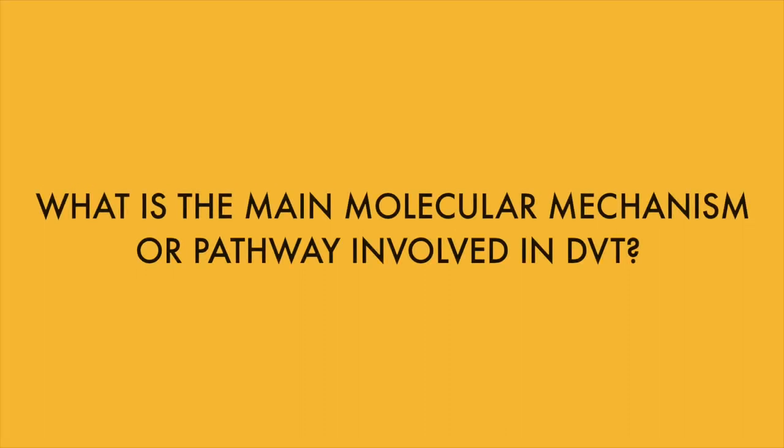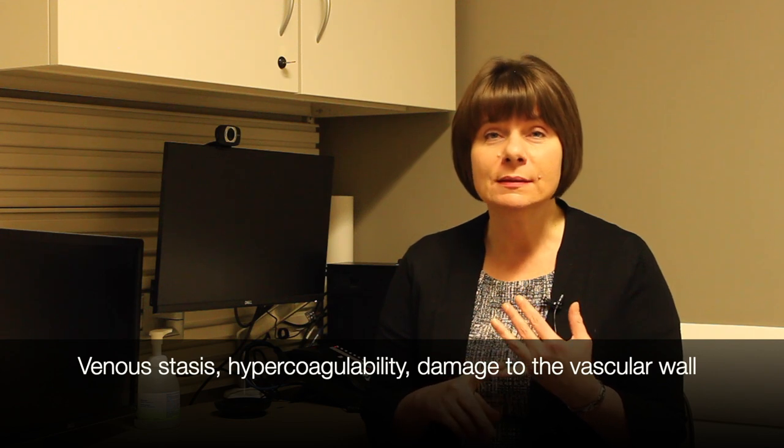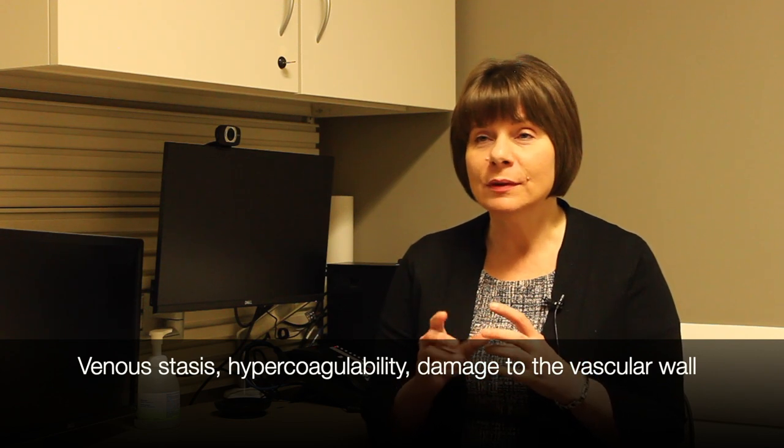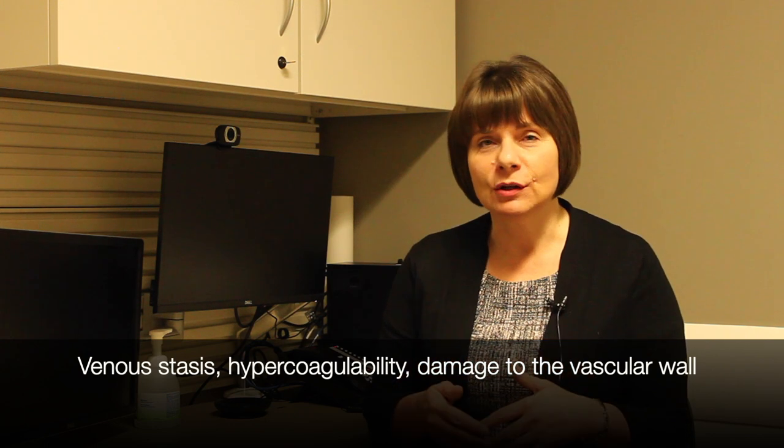What is the main molecular mechanism or pathway involved in DVT? So thrombosis — we commonly think of Virchow's triad to help explain how thrombosis occurs. The three components of that are venous stasis, so blood is not moving; hypercoagulability, so for whatever reason it's particularly clotty; and then the third thing is damage to the vascular wall. Venous stasis might occur if you had a tumor, for example, that was blocking flow of blood up from the leg back to the lungs and to the heart — then that might cause a problem.